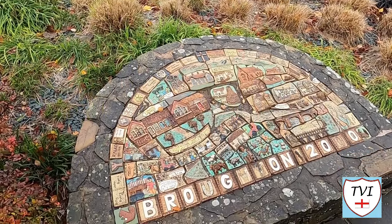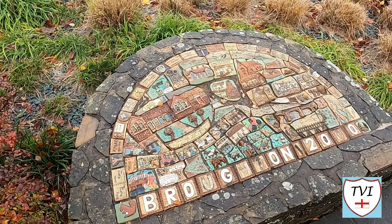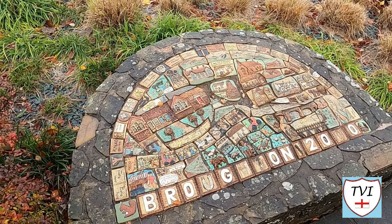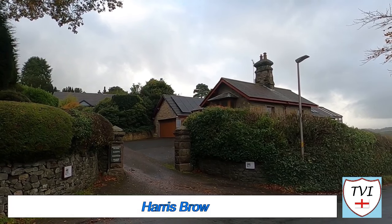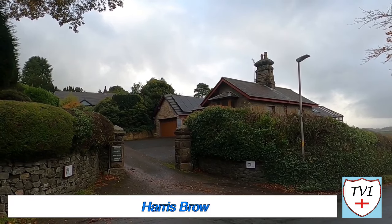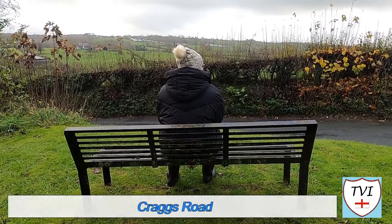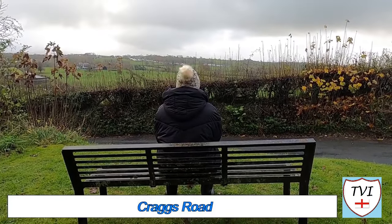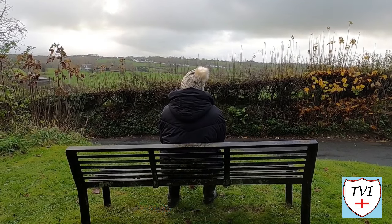At the end of Main Street the road becomes Harris Brow. At the junction we found this pretty little millennium project — awesome stuff. Moving on along Harris Brow we find the entrance to Broughton Grange and to Westwood, a B&B with a view. We paused to sample that view ourselves thanks to a bench on the corner of Crags Road — all that was missing was a brew.